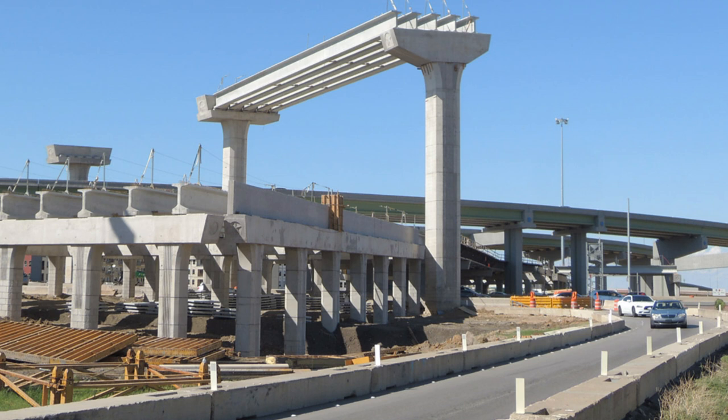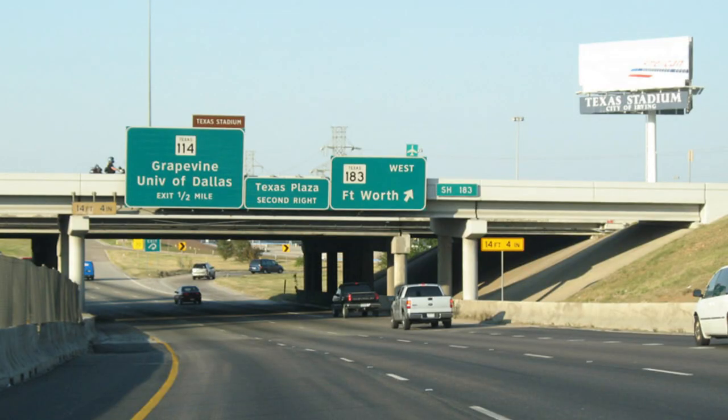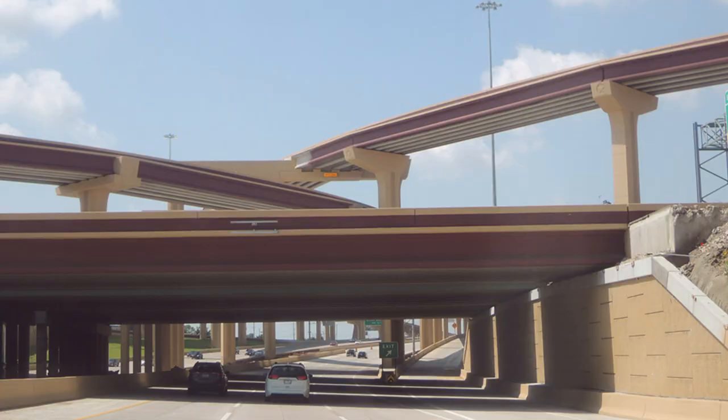This new construction involved improvements to Loop 12, Texas 114, State Highway 183, and also Spur 482, which also goes through this area to form the diamond of this interchange. Looking at the map, it's a very complex shape.